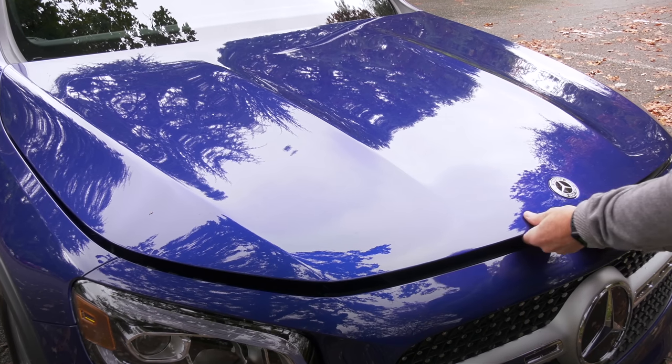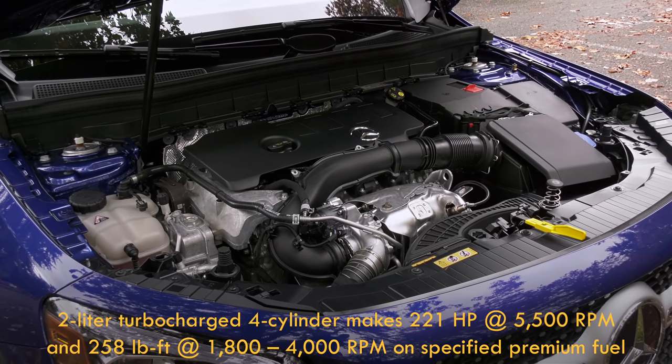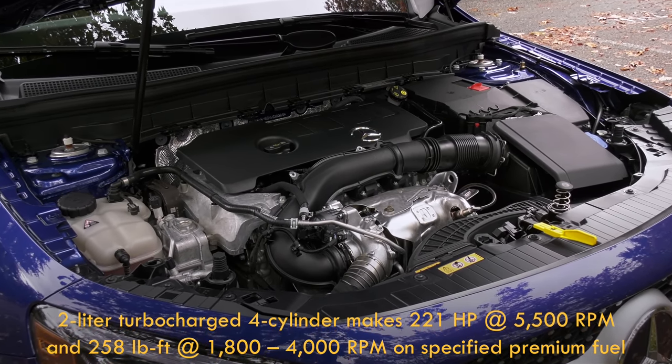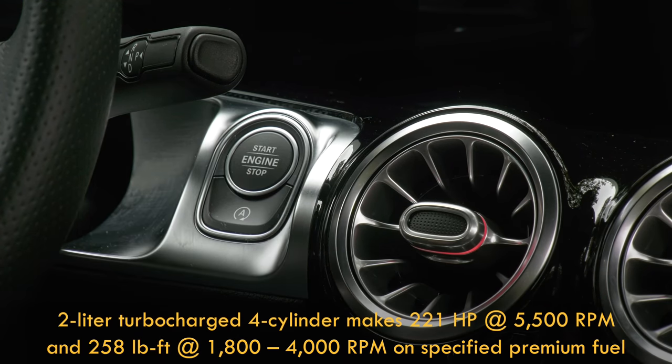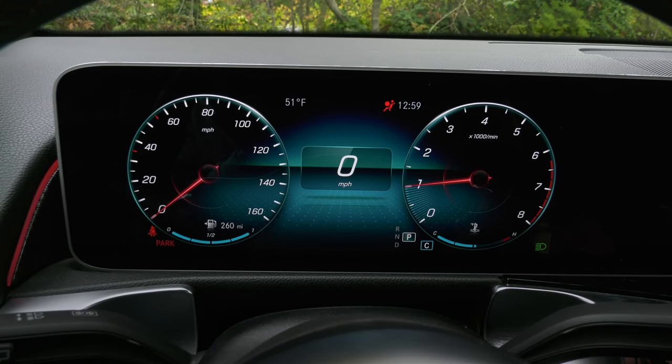The 250 is propelled by a turbocharged two-liter four-cylinder that makes 221 horsepower and 258 pound-feet of torque. Mercedes specifies premium fuel, adding to the ownership costs.